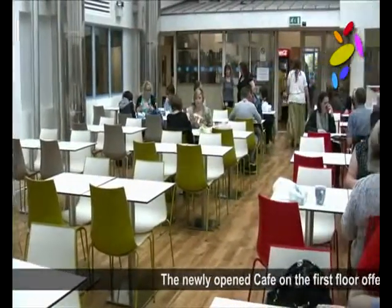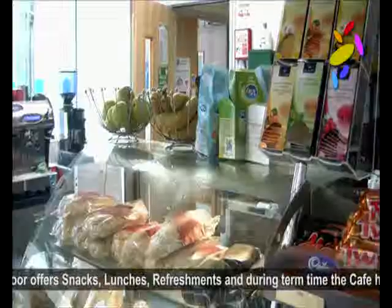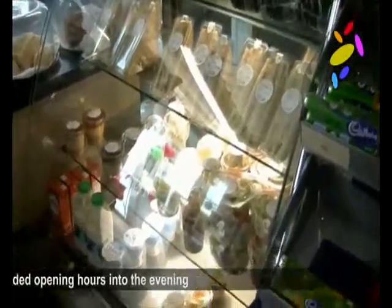The newly opened cafe on the first floor offers snacks, lunches and refreshments, and during term time the cafe has extended opening hours into the evening.